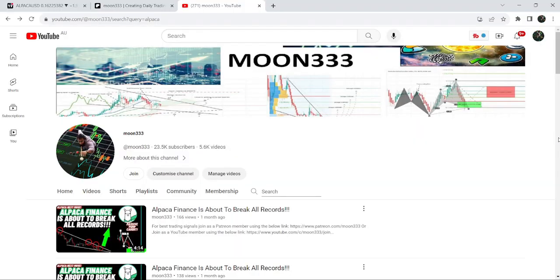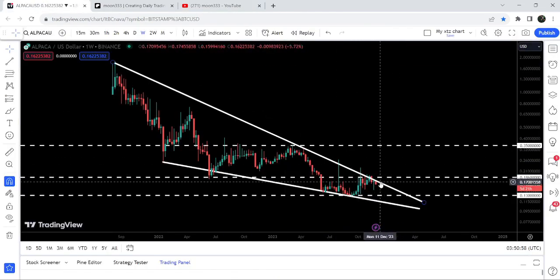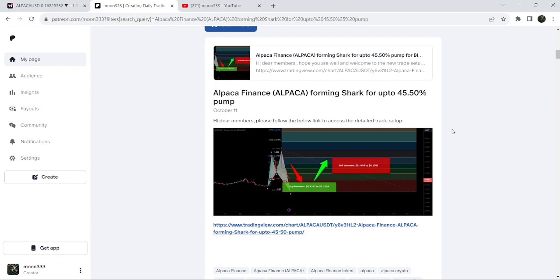Hey friends, this is Atif here. Welcome to the new update on Alpaca. In an earlier video I was showing you that Alpaca was about to break a very big falling wedge pattern. Now if we take a look at the live seven-day timeframe chart, you can see that it is still moving at the resistance of this falling wedge pattern. In today's video we will once again analyze this move.